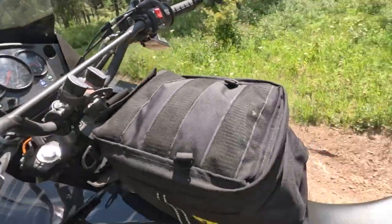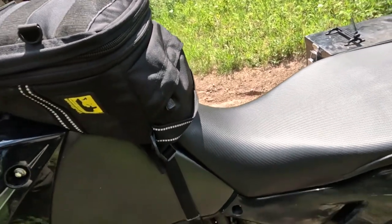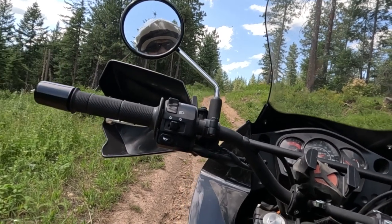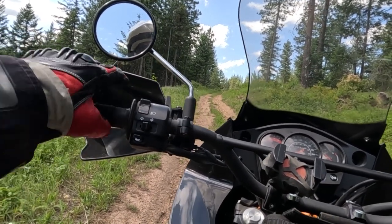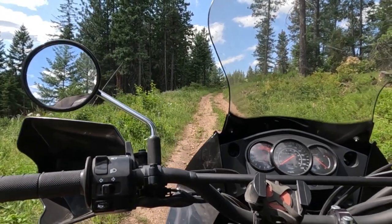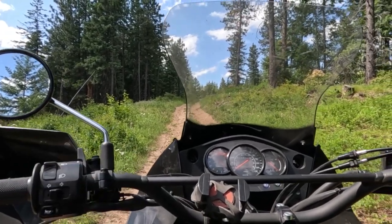Nice. Did we break the box? No, we did not. We need to get out of here. It doesn't look it on film but this is just too steep. This bike is not set up for quite this kind of stuff and I want to get back on the main road and find a place to stay for the night.